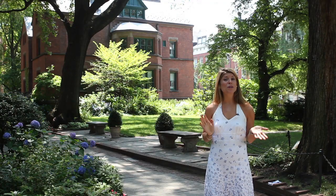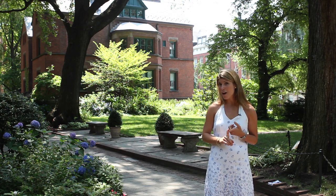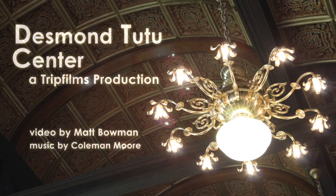You're also in walking distance to some of Chelsea's hottest spots, like the Highline Park, Chelsea Market and Chelsea Piers.